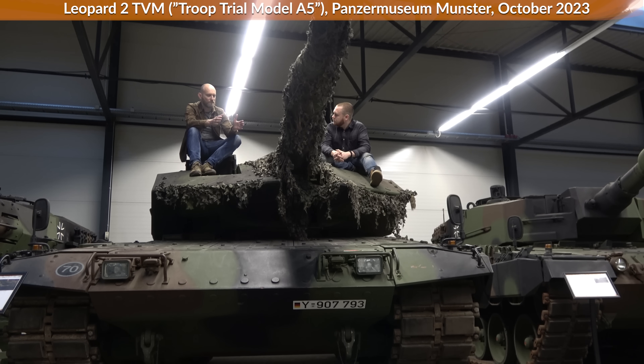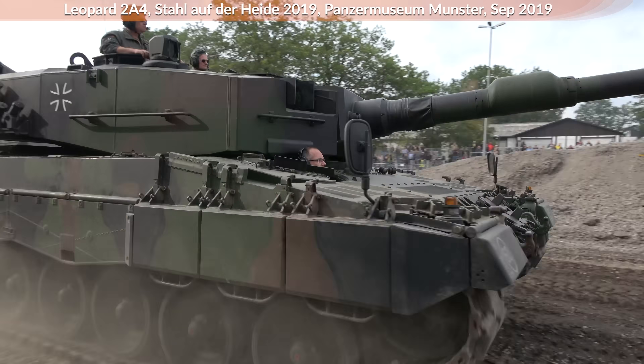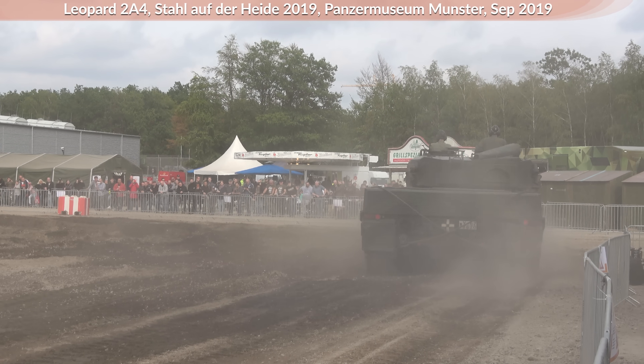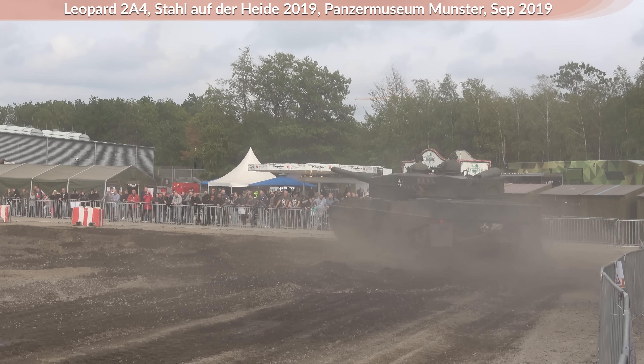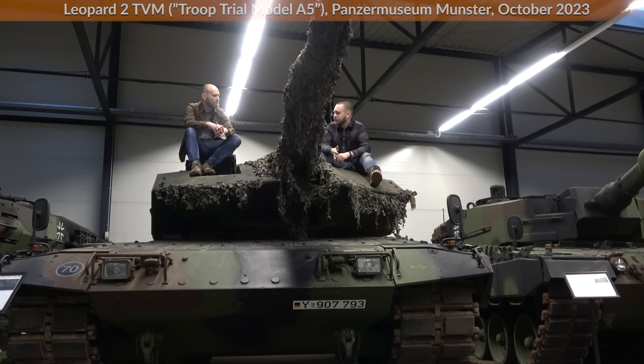The Leopard upgrades went from A0 to A3, then every Leopard was upgraded to the A4. The A4 is the one with the flat front, and the A5 is the first one with the wedged armor in front. Most Leopards — even the A7s around today — were previously A4s or even older that got converted. You can spot them very easily at the turret, on the left side where the loader hatch is: there's a welded spot where a hatch was that was already removed with the A4.